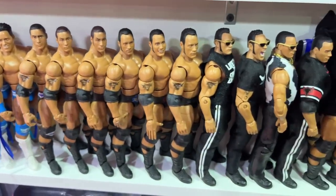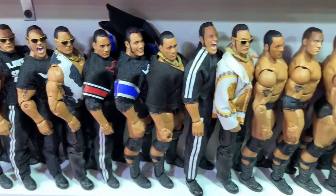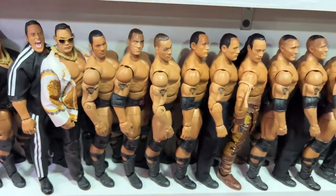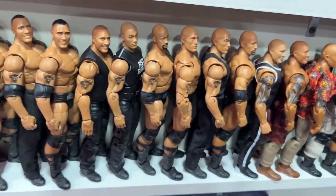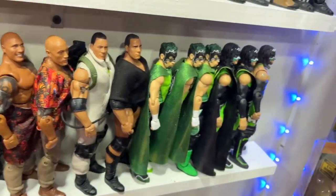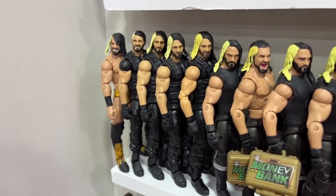From Adam Cole we go into tons of The Rock figures with different accessories to dress them up. We have the new Ultimate Edition Legends Rock and different eras in timeline order. We finish this bottom shelf with the Hurricane — I figured it'd be funny to put Hurricane and The Rock together, with Hurricane capping off the shelf.